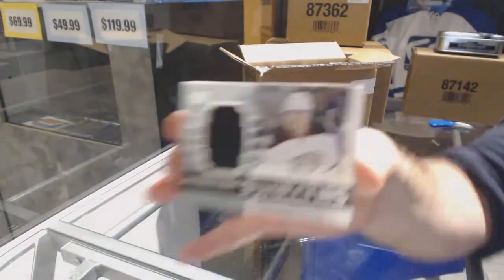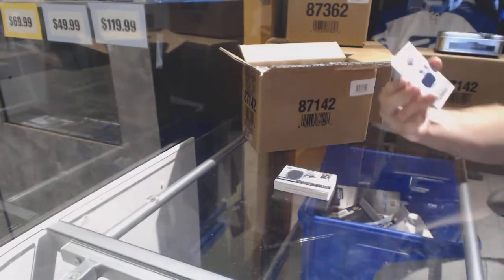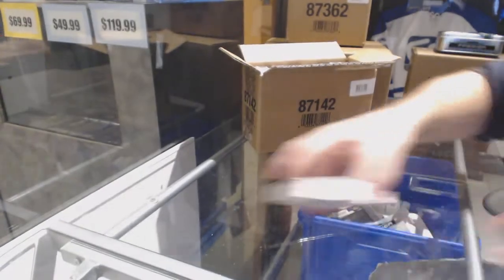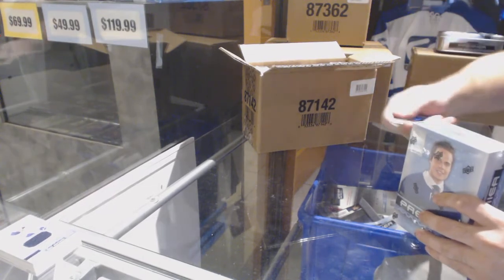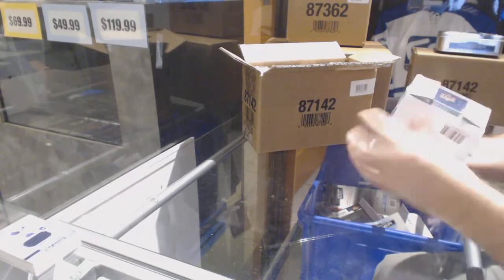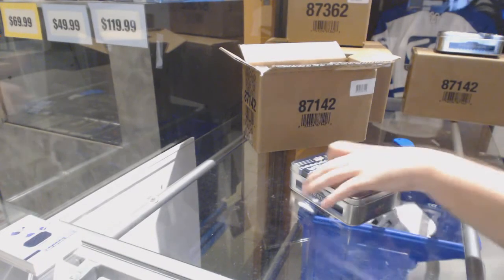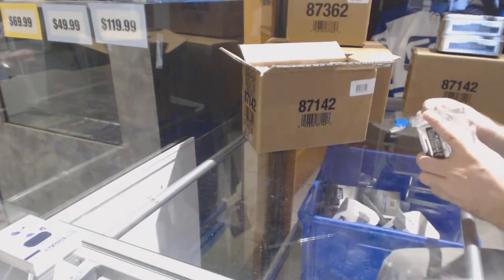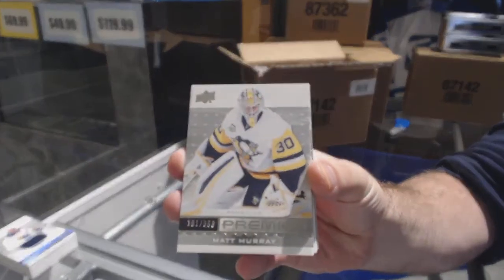For the Anaheim Ducks, $0.99 Ricard Raquel. And Buffalo Sabres, Nick Baptiste. Well, whoever had Edmonton — I think that is Manning, is that you? You have Edmonton. Well, that's a good start for you, sir. For the Penguins, $3.99 Matt Murray.